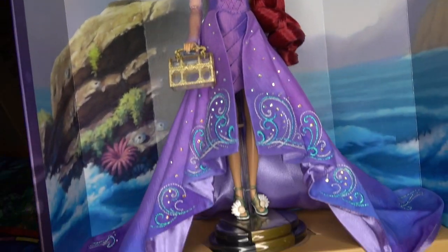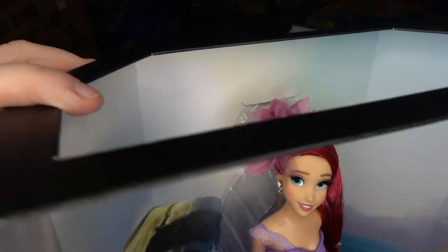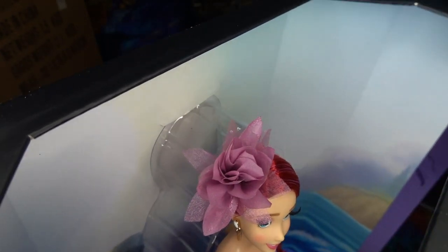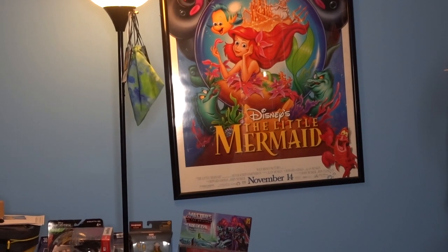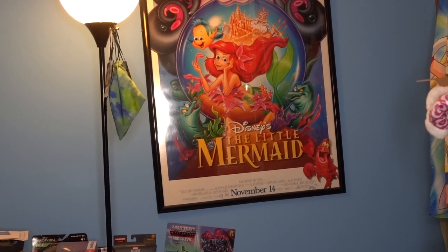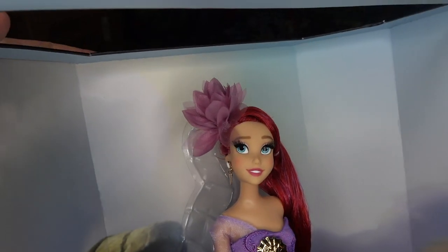So cute! Look at that from head to toe. We have a big flower in her hair — it's very similar to the one she has underwater. If you don't know what I'm talking about, here's the original Little Mermaid poster on my wall. She has that pink flower in her hair when she's doing the 'he loves me, he loves me not' thing. Oh my gosh, I love her face.